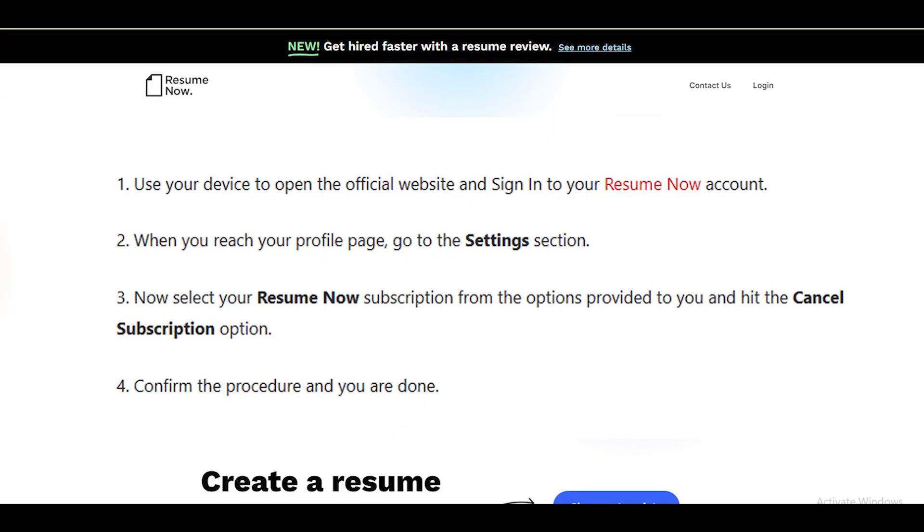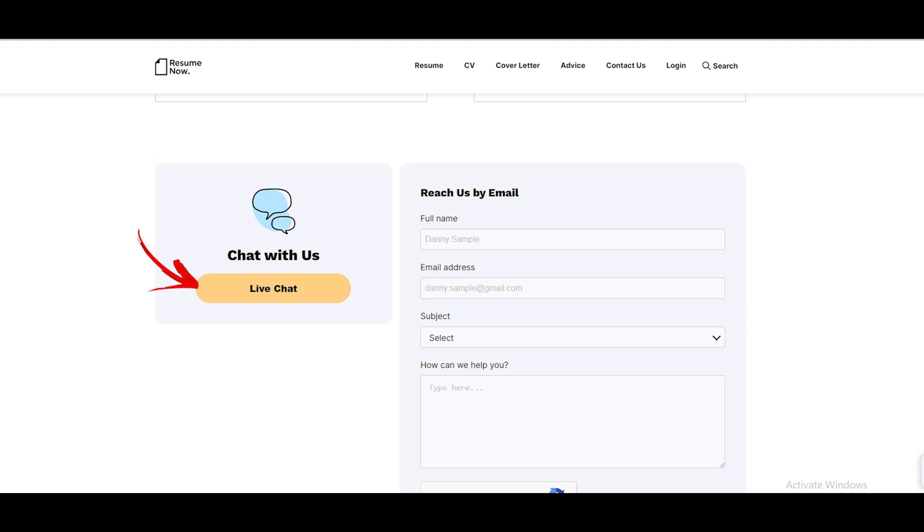Visit the official Resume Now website and sign into your account. When you reach your profile page, go to the settings section. Now select your Resume Now subscription from the options provided to you and hit the cancel subscription option. Confirm the procedure and you are done.